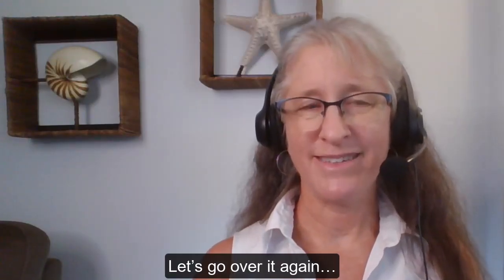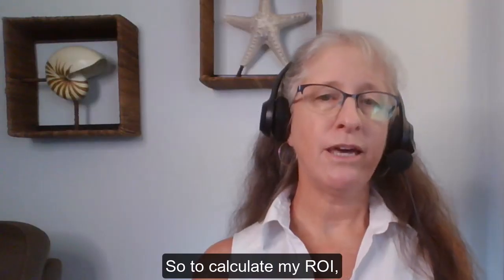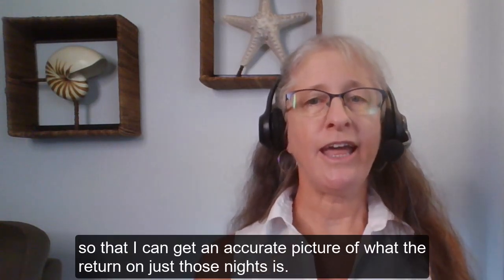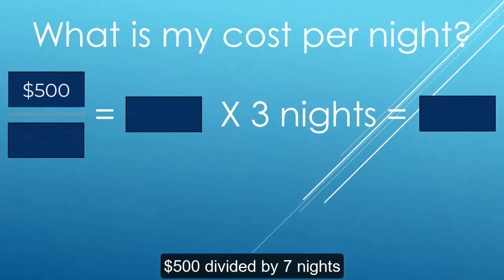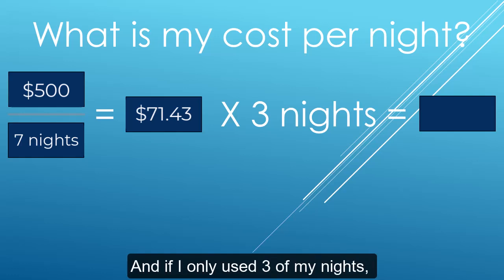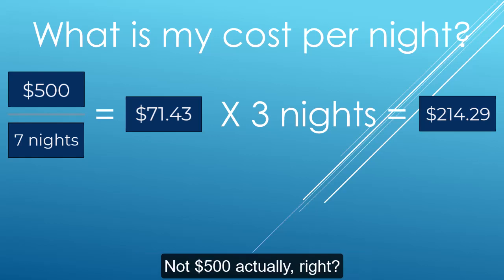Did you catch the mistake that I made? Let's go over it again. When I invested $500 into my timeshare and they gave me seven nights to use, you'll notice that in the example I only used three of those nights on this reservation. So to calculate my ROI, what I should have done was figure out what my expenses break down to as a nightly rate first, so I can get an accurate picture of what the return on just those nights is. This is what I refer to as my cost to control the reservation. So $500 divided by seven nights is $71.43 — that's my cost per night. And if I only use three of my nights, then my actual expense or cost to control the reservation was three times $71.43, or $214.29, not $500.